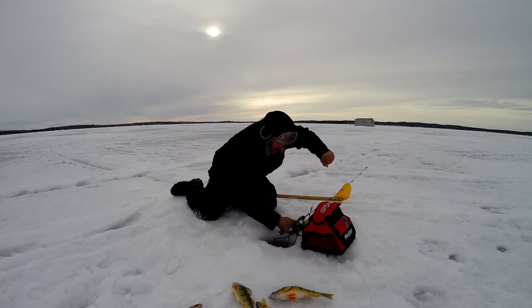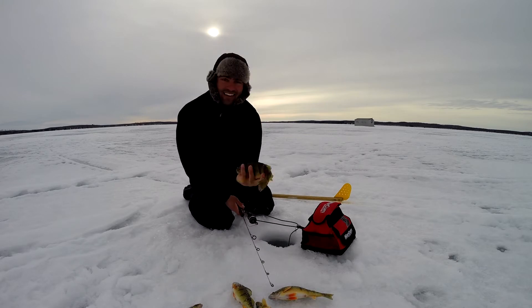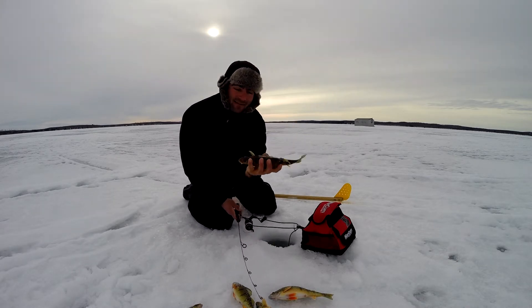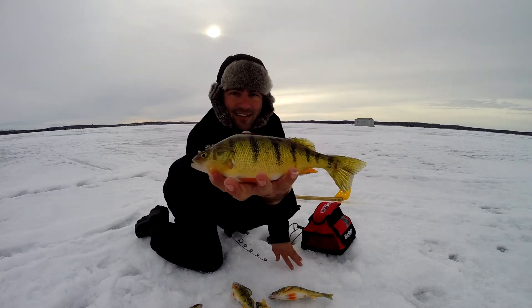Another big one! I just got him out. Another nice one now — it just came off in the hole. Beautiful fish right there. Check out that perch.